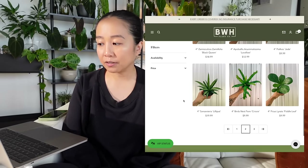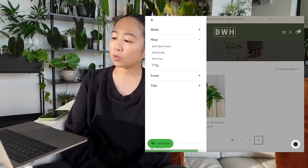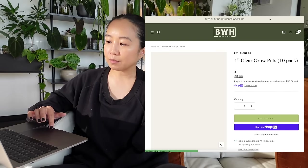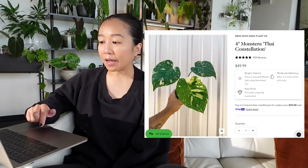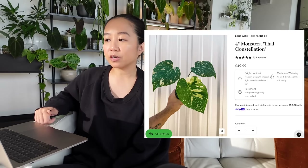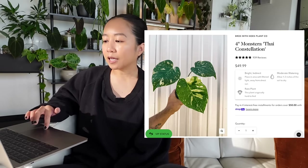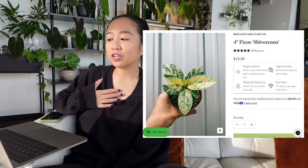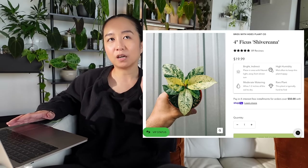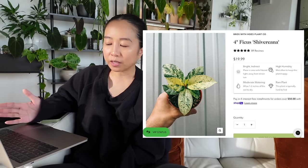Here are my picks from Bros with Hoes. The first one is the Thai Constellation at $49.99. I actually have a Thai Constellation from Bros with Hoes and it came at a very, very good size already. I've seen other companies selling the Thai Constellation for $49.99 but they're much smaller. My second pick would be the Ficus Traveriana — I love my Ficus Traveriana. The one my mom got was like super pink, and that's what I love about the Ficus Traveriana: that mix of creamy variegation with the pink. A lot of their Traverianas lean towards pink, and it's only $19.99. To me it makes a really great gift.